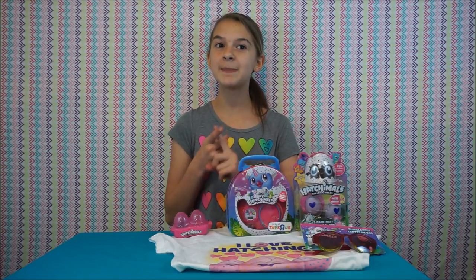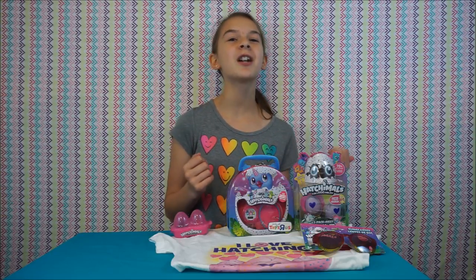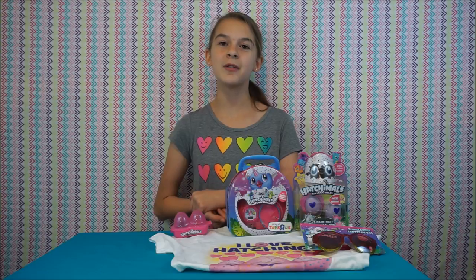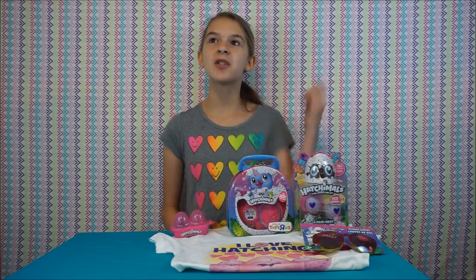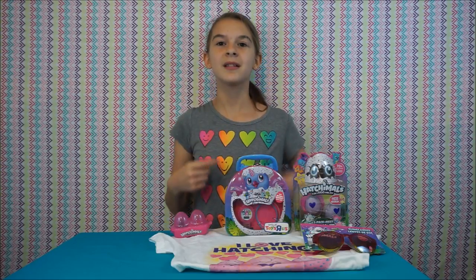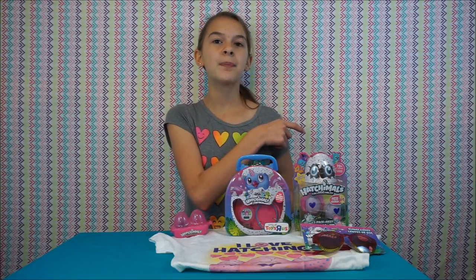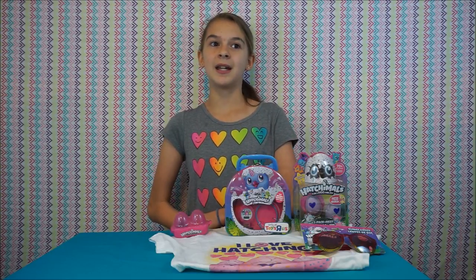The rules are: number one, you must be subscribed to this channel — link's in the description. Like this video and comment down below hashtag Hatchimals. For extra entries, go over to our Instagram at NJ's underscore toybox and look for the post. And for another extra entry, go over to our vlog channel and subscribe. Good luck to all of you guys who enter! Go ahead and subscribe to the channel by clicking over here, subscribe to our vlog channel for an extra entry, and check out the Spin Master Party video on our vlog channel while you're at it. Click a Hatchimals video over here and a random video over here. Once again, good luck to all of you guys, and thanks for watching! Bye.